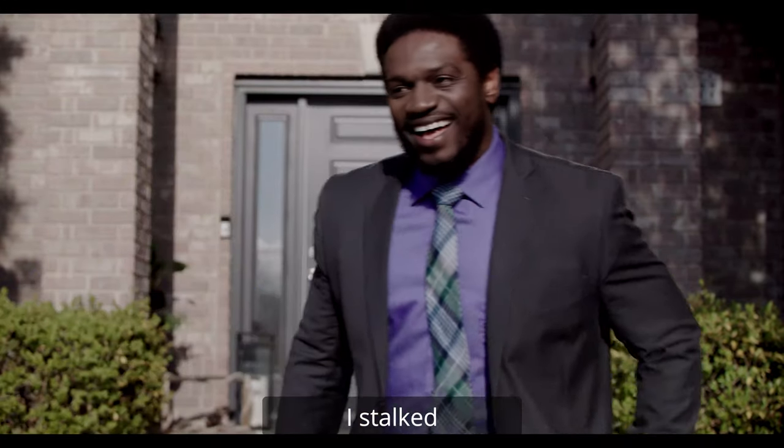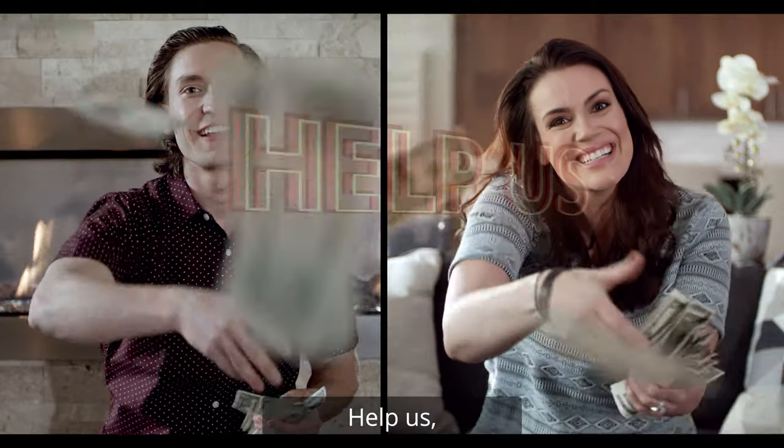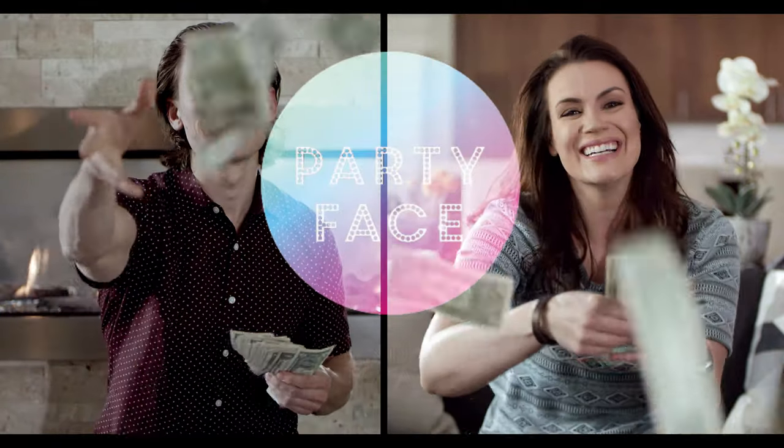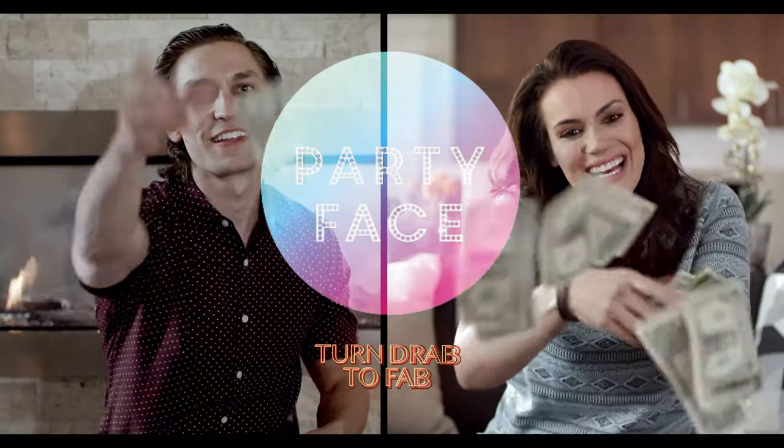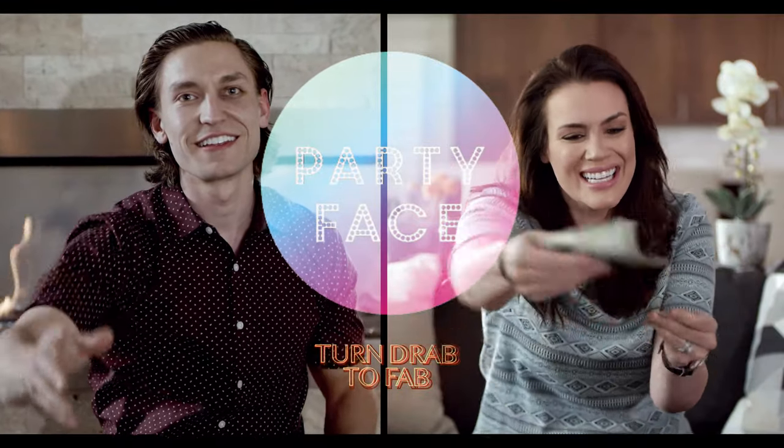I saw your profile and I saw you instantly. Help us help you. For more information, please visit our website.